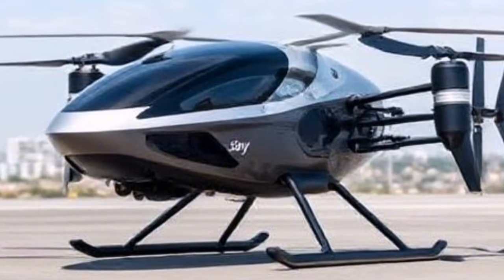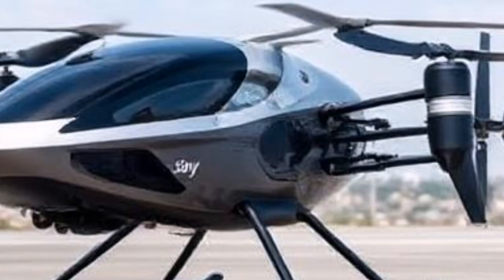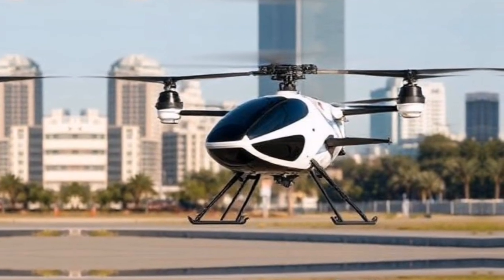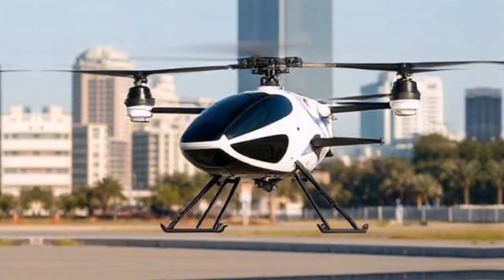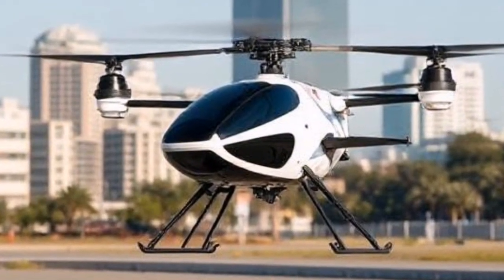Passenger experience is at the heart of Joby's design. The cabin is spacious and designed for comfort, featuring large windows for breathtaking views. With intuitive controls and a smooth ride, passengers will feel at ease as they soar through the skies.